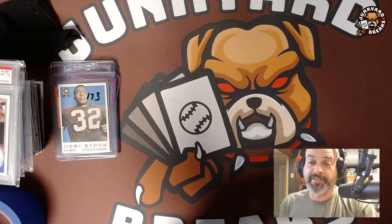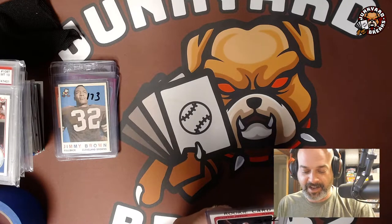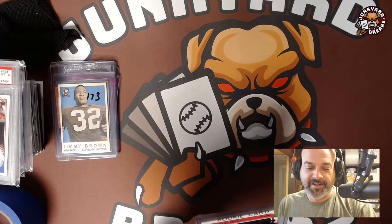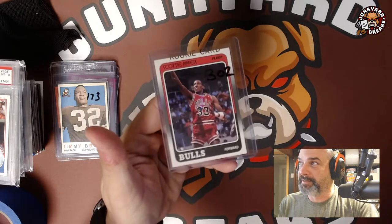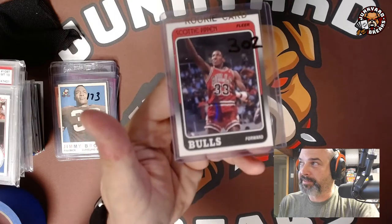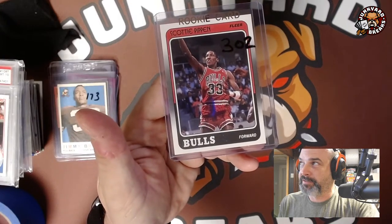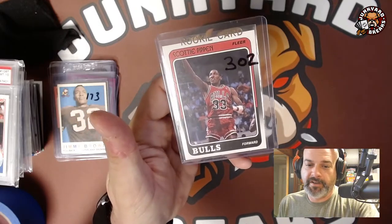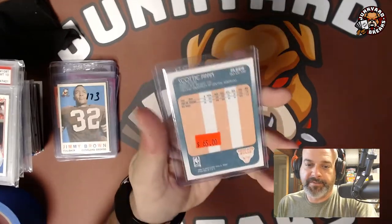I definitely overspent on this next one — I totally admit it. I paid $140 for a Scottie Pippen rookie. Too much — I think this card is worth about $100. But I wanted it, so I paid for it.